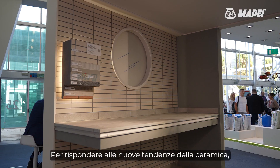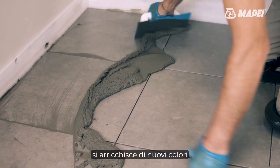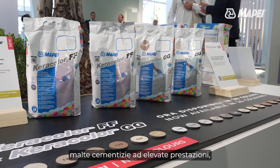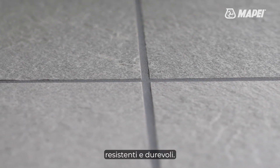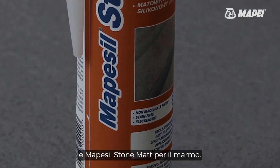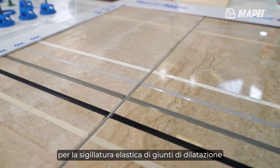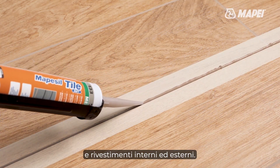To stay in line with the latest trends in ceramic, the extensive range of MAPEI grouting mortars is further enhanced with new colors for Keracolor FF and Keracolor GG, cementitious mortars with high performance properties, resistance and durability. Aesthetics and design come together in the new matte finishing sealants MAPESIL seal tile mat for ceramic and MAPESIL seal stone mat for marble. Both products are recommended to form elastic seals in expansion joints and fill joints in internal and external floor and wall coverings.